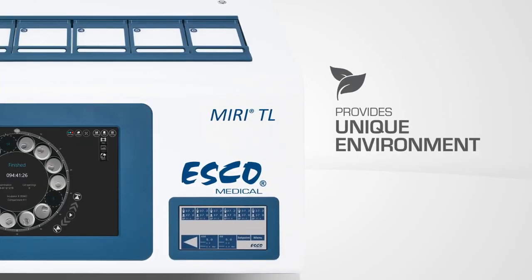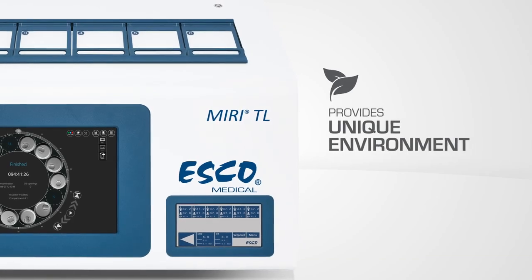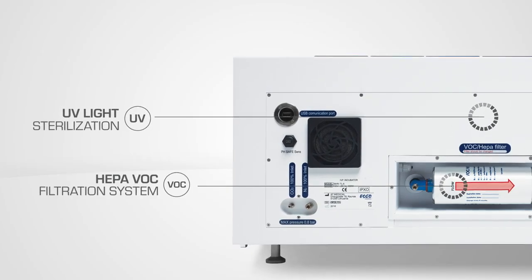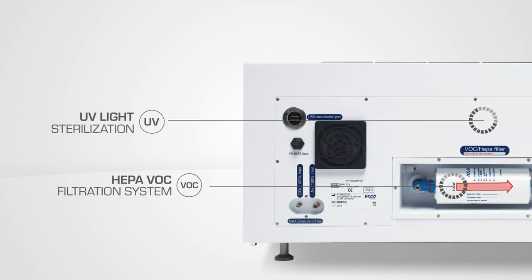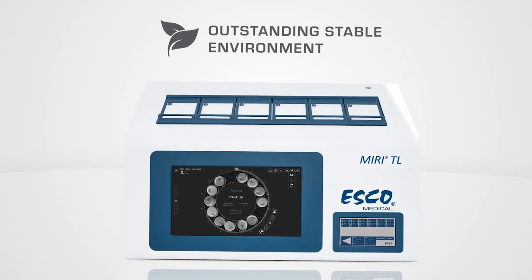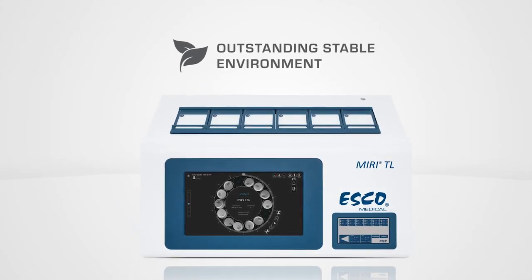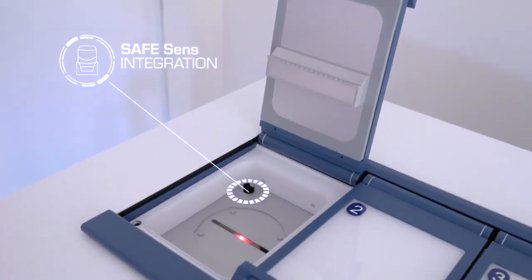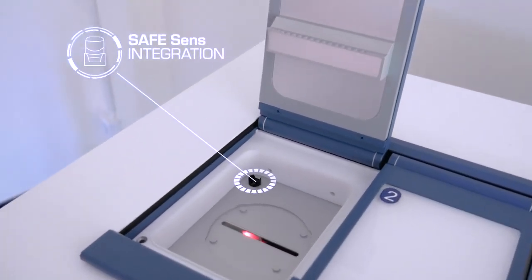The MIRI-TL provides a unique environment from the continuous recirculation of gas through the UV light gas mixer and HEPA VOC filter before entering the chambers. This keeps an outstandingly stable environment and extremely low gas consumption, hence running costs are kept extremely low. You also have an option to integrate sensors for continuous pH monitoring.